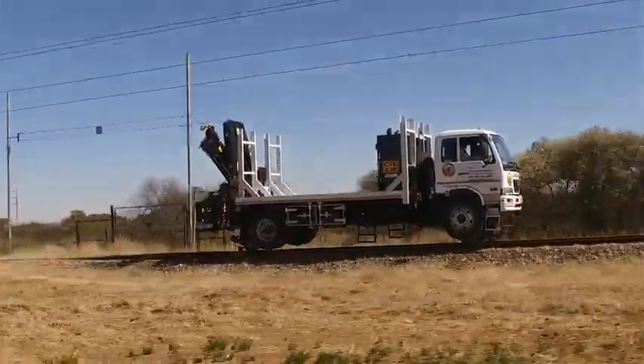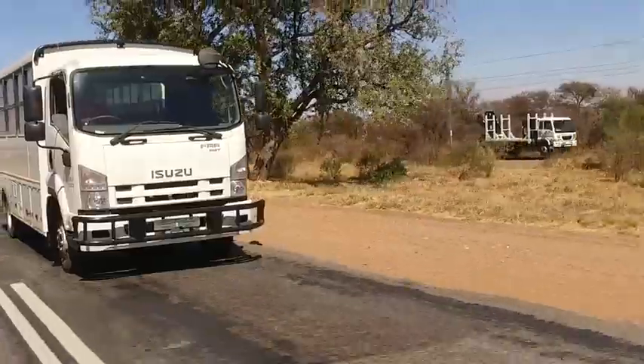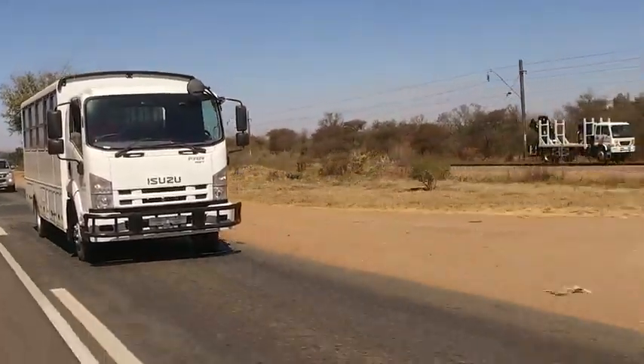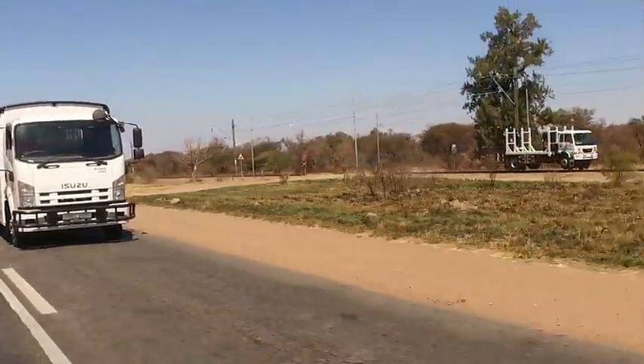RailPro already has a fleet of about 40 vehicles serving Transnet in a maintenance capacity. The rail bus will be developed and will then run on some branch line close to Pretoria in order for us to carry out a bankable feasibility study.